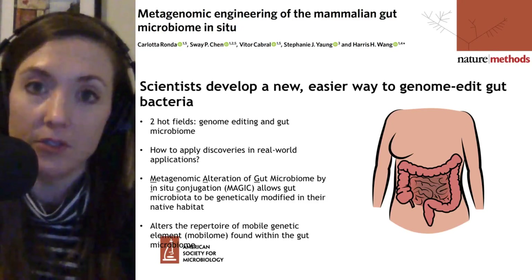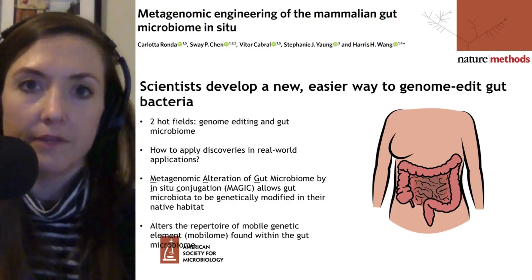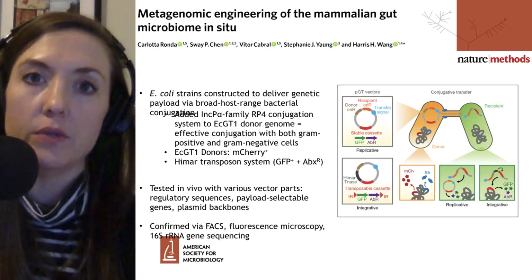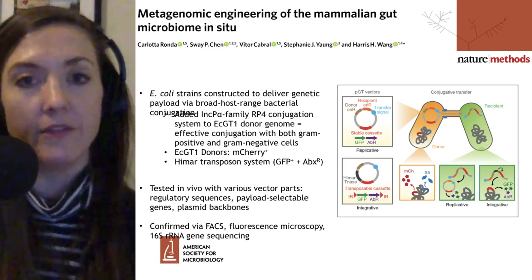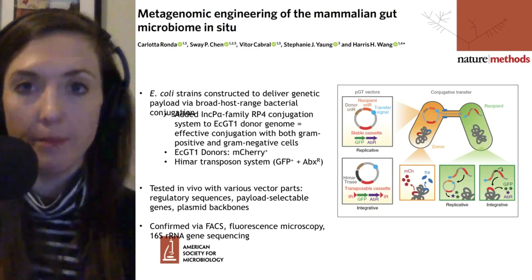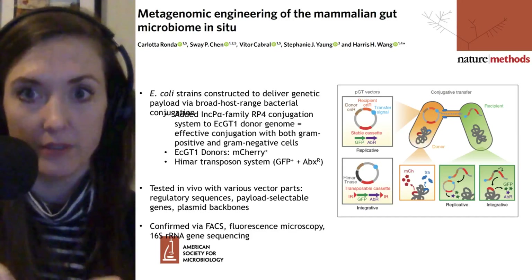To do this, they're not going to use CRISPR-Cas or other types of very specific genome editing tools like zinc finger talons, etc. What they're going to do is use mobile pieces of DNA that have a particular genetic sequence they want to be incorporated into the gut microbiome. Let's look at the nuts and bolts of how this system works.